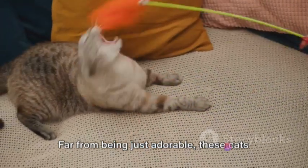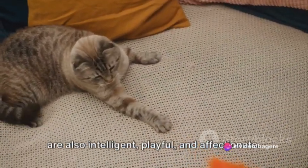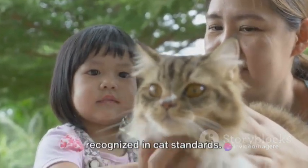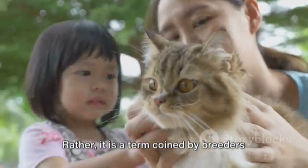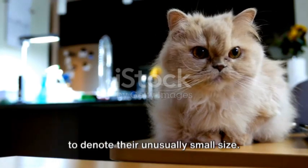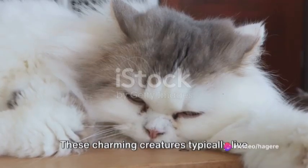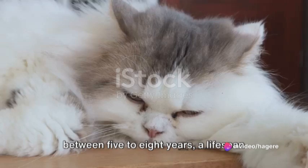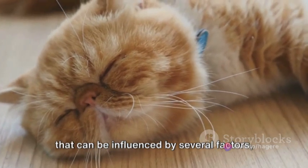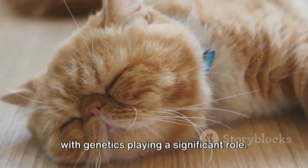Far from being just adorable, these cats are also intelligent, playful, and affectionate. The term 'teacup' is not an official term recognized in cat standards; rather, it is a term coined by breeders to denote their unusually small size. These charming creatures typically live between five to eight years, a lifespan that can be influenced by several factors, with genetics playing a significant role.